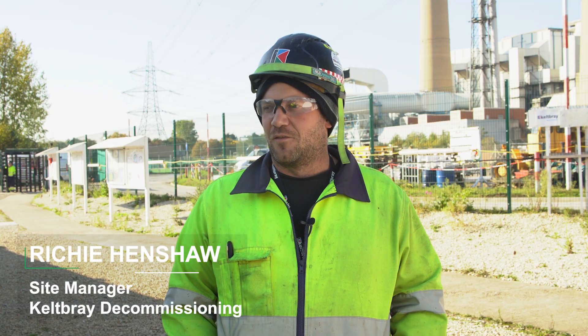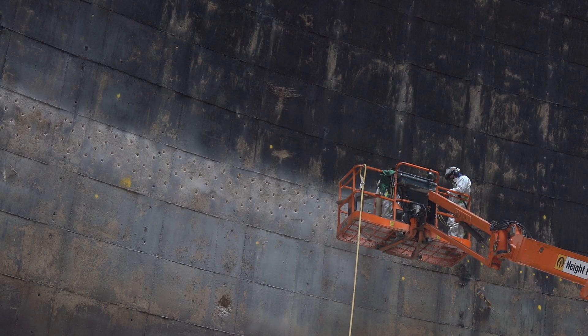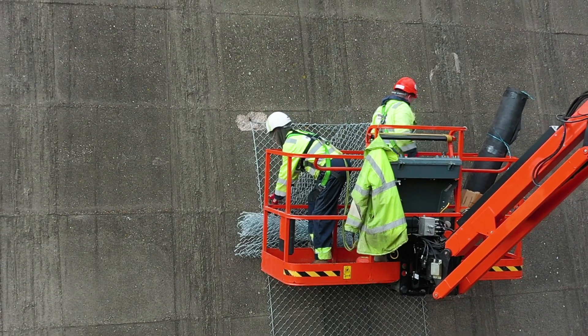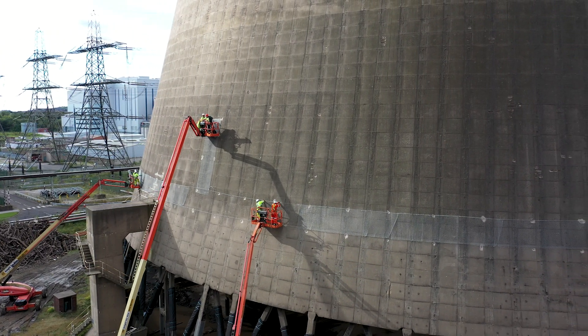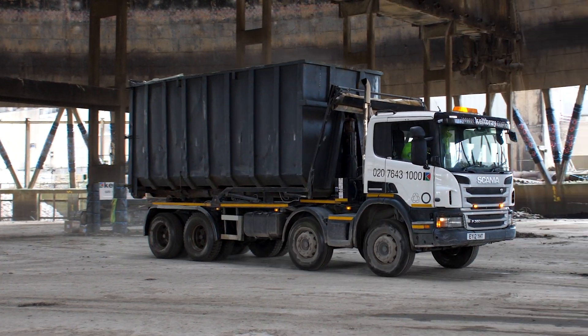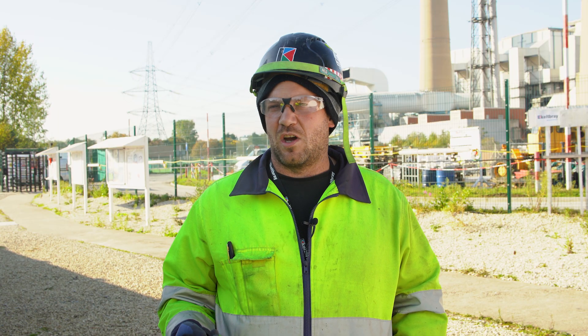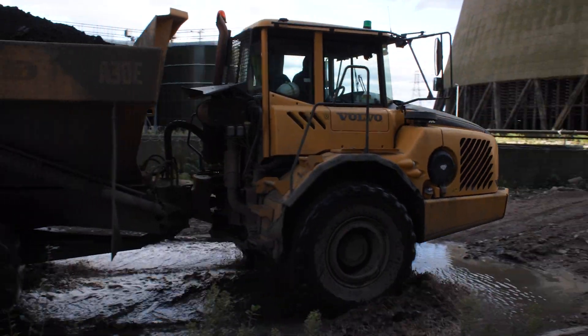I've had three different teams working on it — three teams of drillers, so that'll be six drillers. Four or five teams doing the protection of the shell and the legs, two in a basket, a couple of lads on the floor cutting the protection to size. I've also had a team doing the pack removal, which consisted of three machine drivers and a moxie driver. All in all, good job.